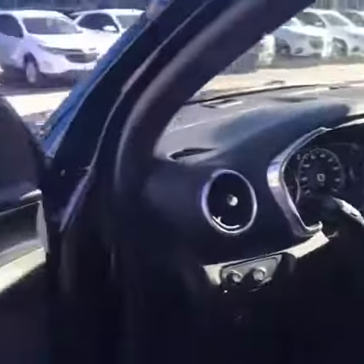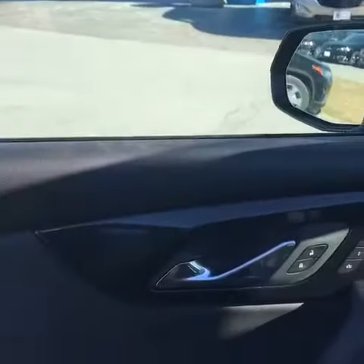These are keyless entry and keyless start. Power seat on the driver and passenger side, memory seat for the driver's side, Bose audio, and a power hatch.